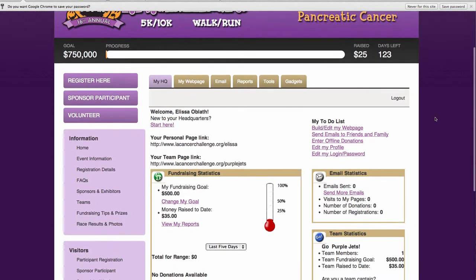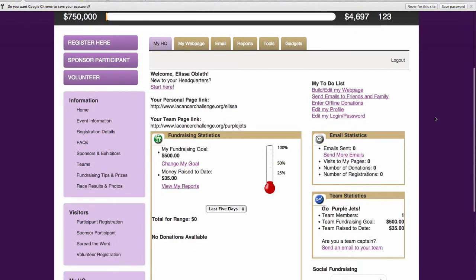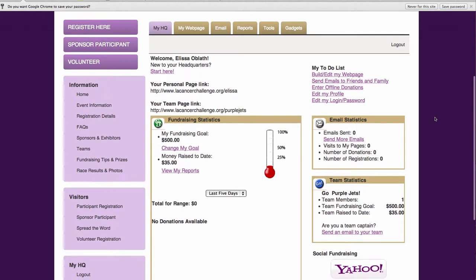As you can see, this dashboard has all sorts of great stuff to help you get fundraising and keep track of your fundraising. One of the best things about this is it has your personal page link, which is a custom URL that you can share with family and friends — it's easy to remember and personalized to you.